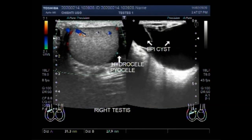Dear viewers, I hope you are all fine. This ultrasound video shows hydrocele, piocele, and epididymal cysts.